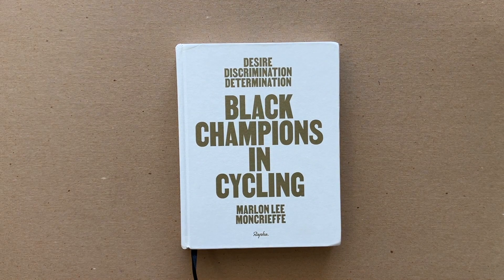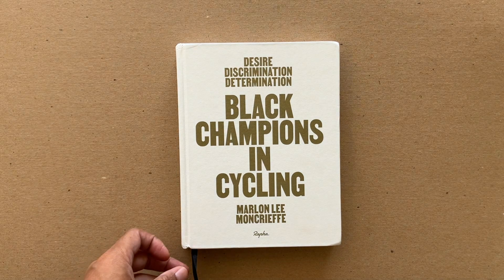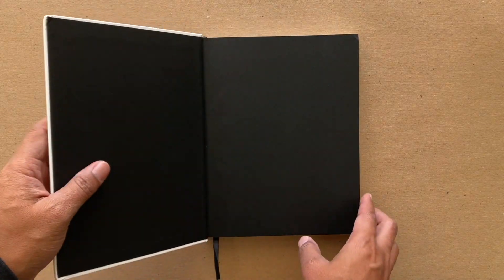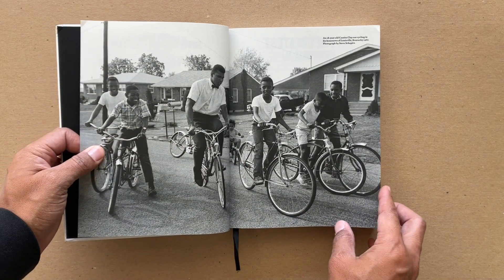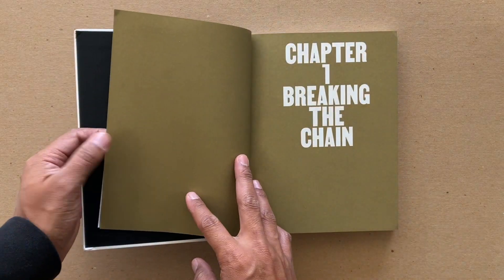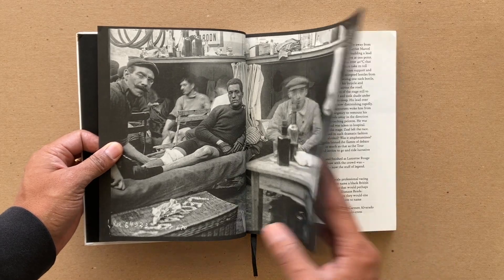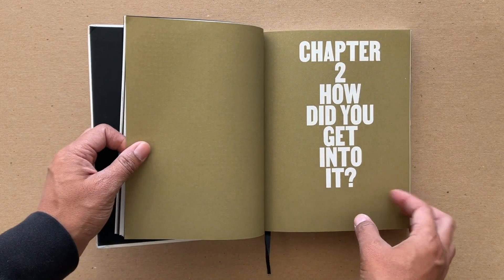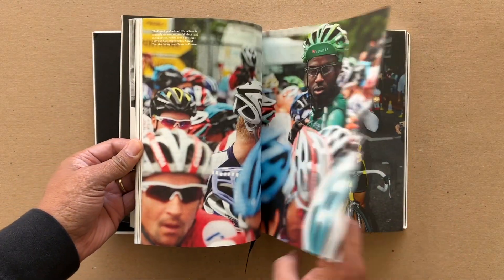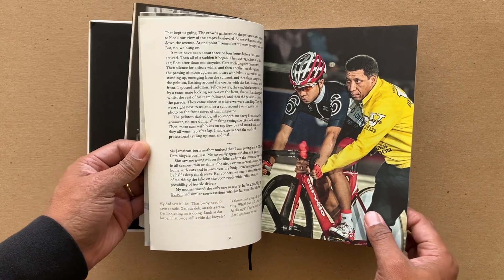This is a dope book published by Rafa, written by Marlon Lee Moncrieffe, and it's all about Black folks — mostly British but Black folks in general — who are cyclists: BMX, road racing, or mountain biking. It's a really great, well-designed book with pictures, history — Muhammad Ali on a bike, for example — and written accounts of what it's like to ride, what it's like to train, and some of the history of racism that Black cyclists have faced in this very white-dominated sport.